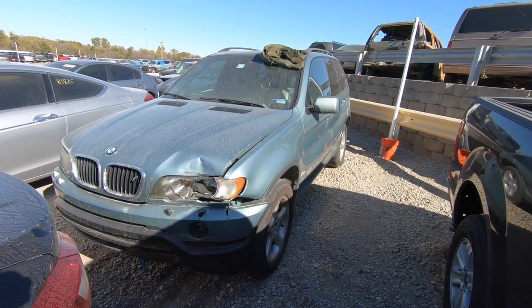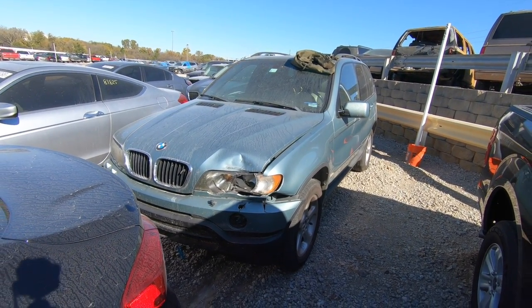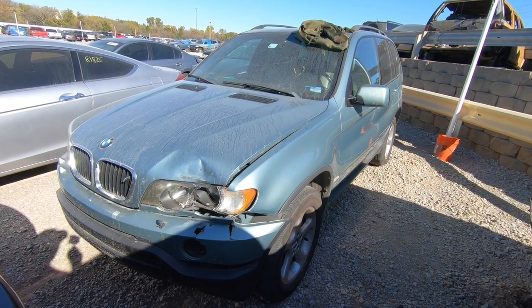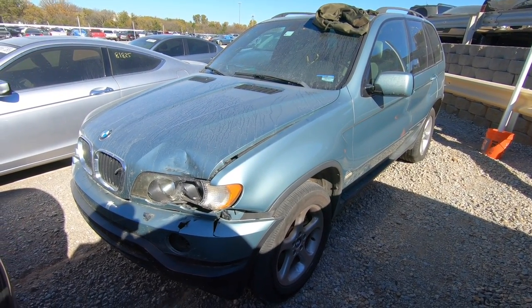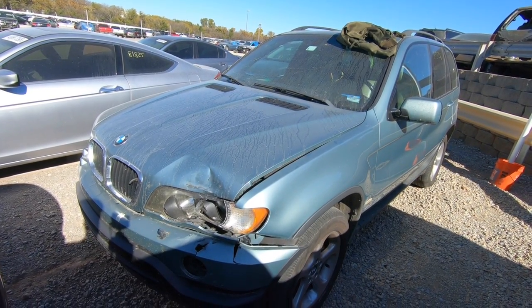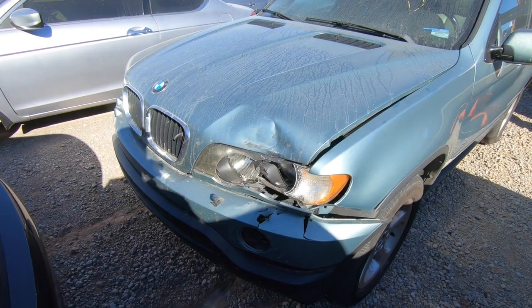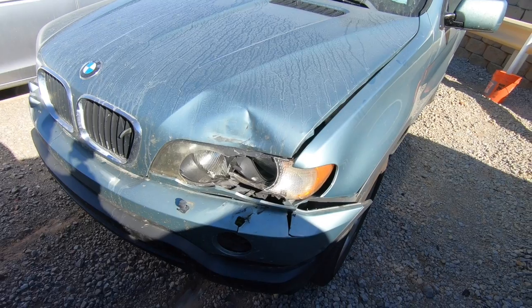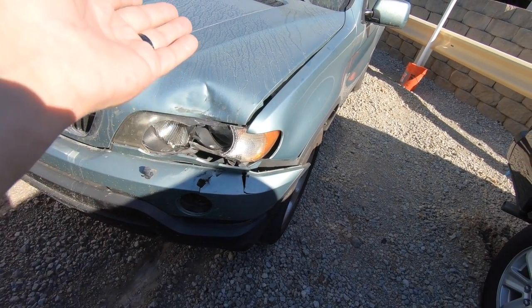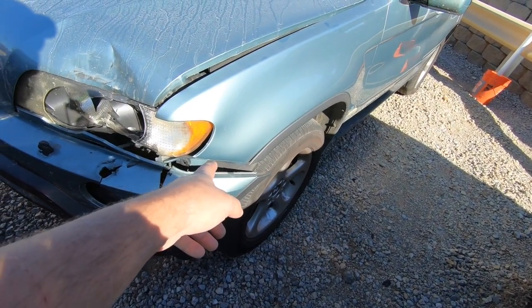What's going on ladies and gentlemen, we are back at Copart. The auction is literally today — for you guys it'll be yesterday. I found something for Weird Beard Auto Sales that I think we could do a little work on. At first glance it looks like it needs a headlight, a hood, and a bumper. The fog light is still down there, the fender I think can be bent back out.